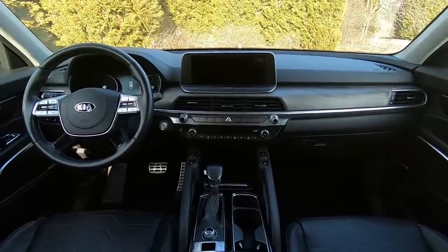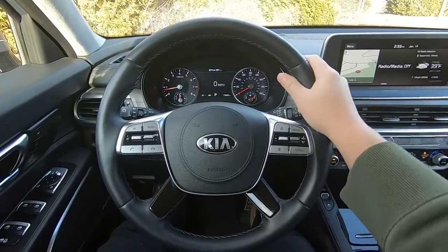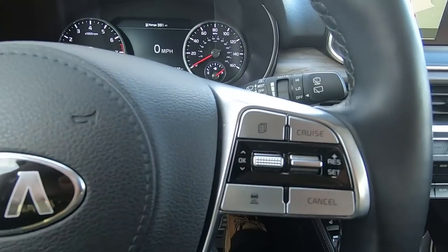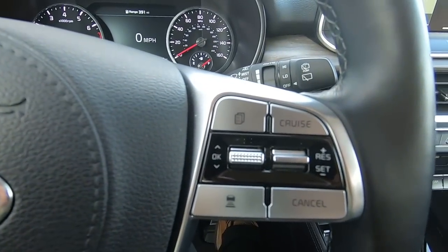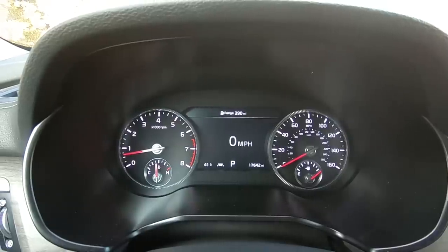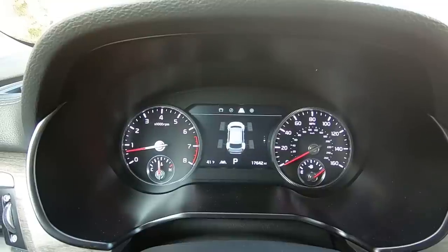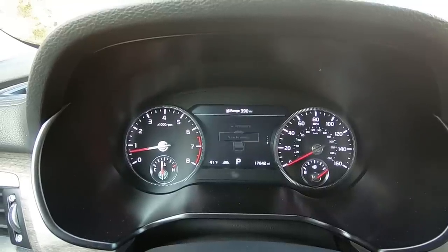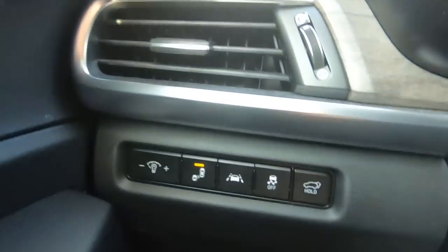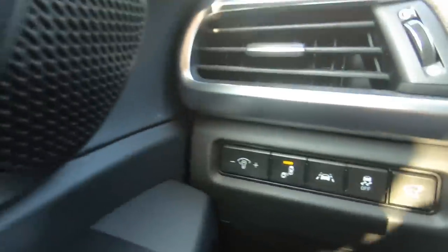Everything up front looks absolutely fantastic. The leather steering wheel has a good size and thickness and feels good overall. The buttons on the right control the adaptive cruise control and scrolling of the info screen. Buttons on the left control volume, voice control, music modes, and scrolling. The gauge cluster, although not fully digital, looks pretty good with a big 7-inch screen in the middle. You can scroll through various things such as compass, trip computer, and TPMS settings. The row of buttons to the left of the steering wheel is for turning on various safety systems and for the power liftgate. On the door, there are two memory seat settings on this SX.